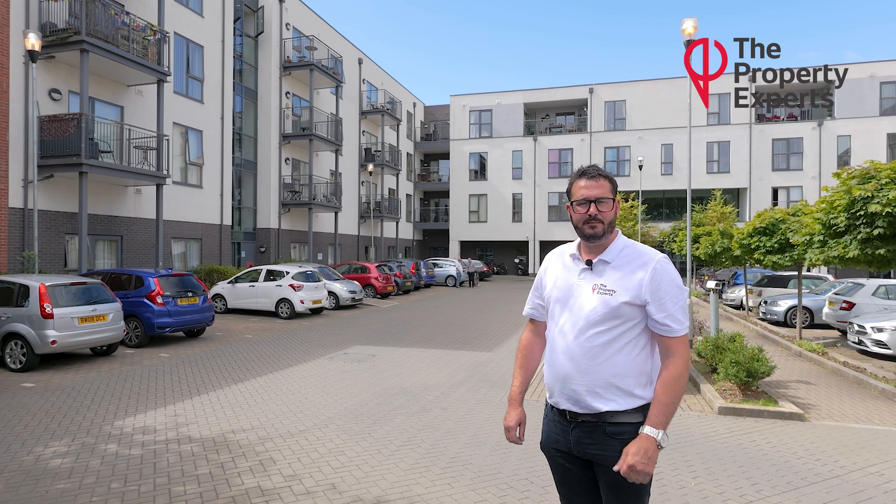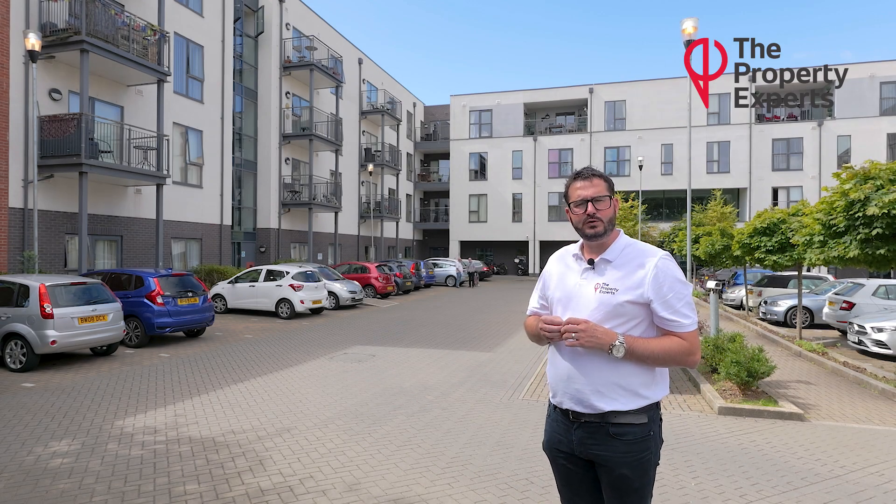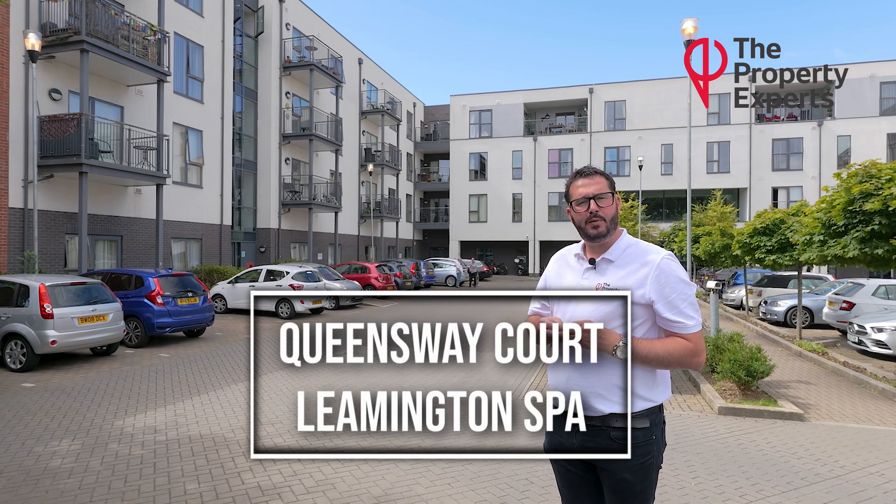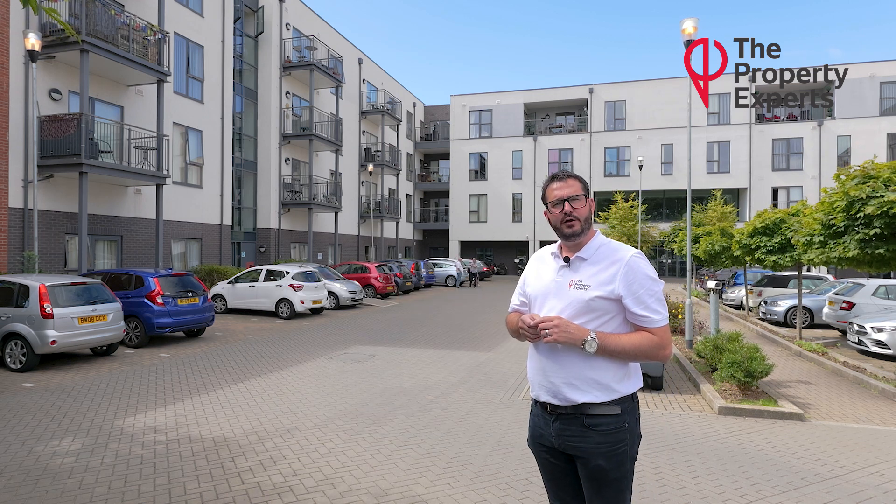Hi, Lempton Spars Property Expert. Today I'm outside Queensway Court and I'll be bringing to the market a first-floor, one-double-bedroomed apartment. Follow me inside and I can show you around.